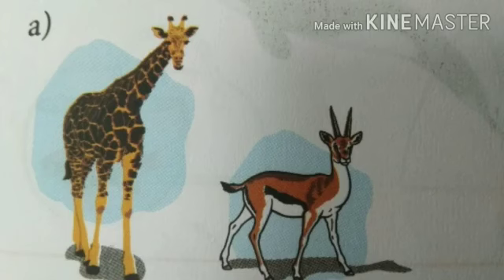Next picture. What do you see in this? A giraffe and deer. Giraffe is tall and deer is short.